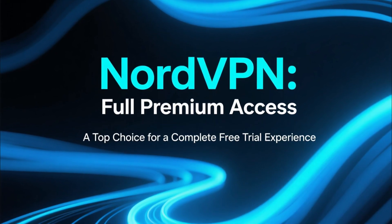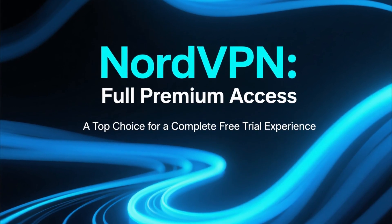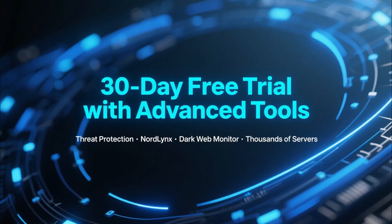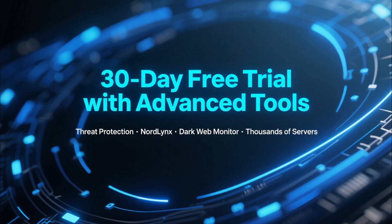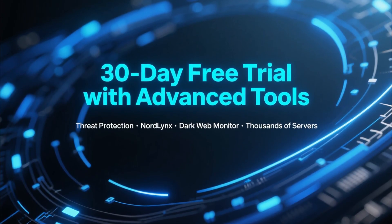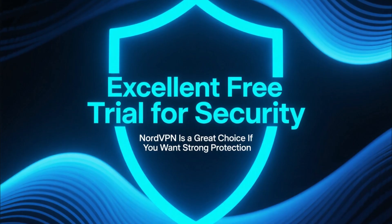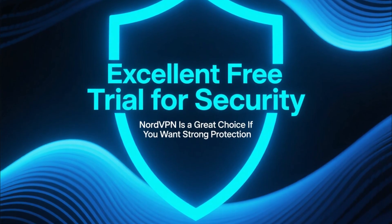Next is NordVPN, another top choice for anyone wanting a full premium experience without paying upfront. NordVPN also includes a 30-day free trial, and you get access to advanced tools like Threat Protection, the ultra-fast NordLynx protocol, Dark Web Monitor, and thousands of optimized servers.